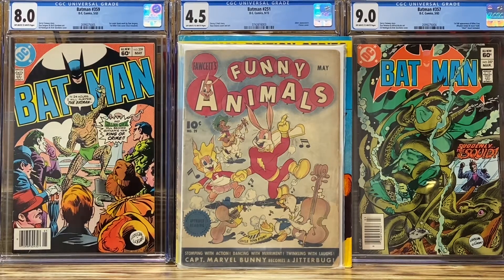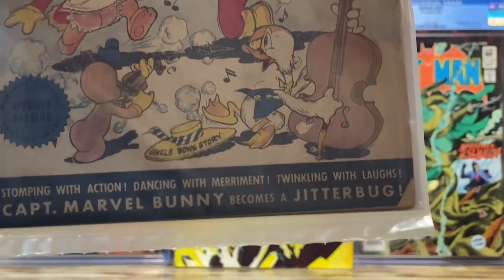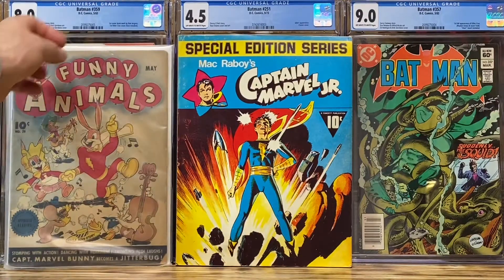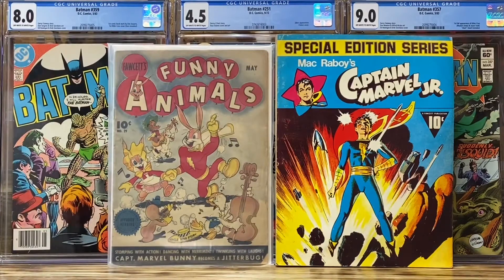Okay guys, I looked, and the Fawcett Funny Animals from 1945, number 29, all in, I paid $22.50. It is a very nice Fawcett book in what appears to be very nice shape, and it does deal with the Jitterbug. The next book, the special edition Mac Rayboy series, is from 1975 — good old 70s, one of my favorite decades — and that book all in was $16. So thank you for stopping by, some quick uploads in relation to some unboxings, and stay tuned, YouTube.